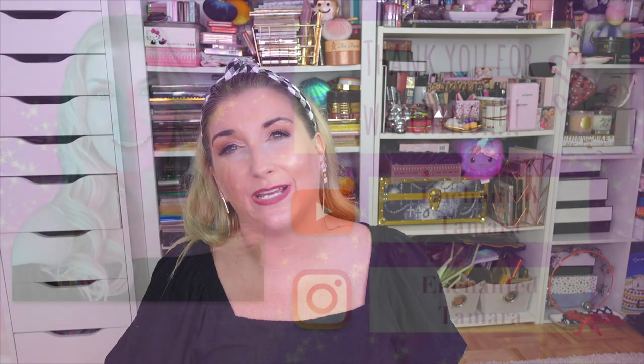Thank you so much to Drunk Elephant from the bottom of my heart, and thank you to all of you for watching. I will have everything linked down in the description box below. If you are new to my channel I would love if you'd hit that subscribe button — I'd love to see you back as part of my community. Thank you guys so much for watching and have a great week!